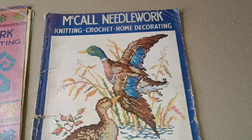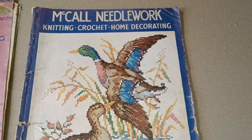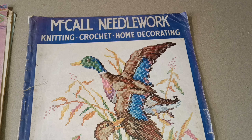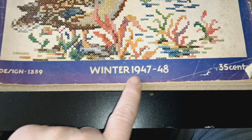Hello everybody, this is Nancy from This Overstuffed House. I'm trying to get caught up again — I somehow messed up all the videos, so I'm doing them again. This is the McCall's Needlework Magazine, with such a great cross stitch on the cover. This one is from Winter 1947 to 1948.